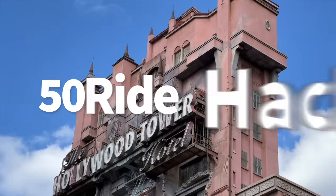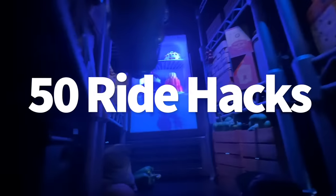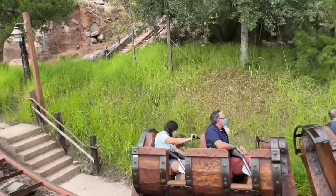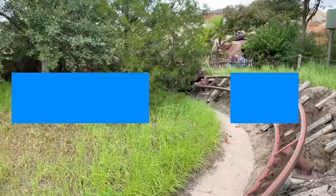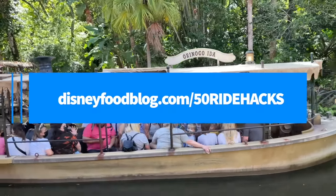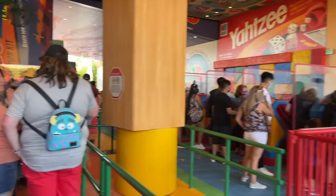Today we've gathered 50 — that's right, the big 5-0 — ride hacks that have worked for us in the past so that you can use them on your next Disney trip too. Don't worry about having to jot down any notes. We have all these hacks already typed up for you — send us your email at disneyfoodblog.com/50ridehacks and we'll get that PDF sent straight to your inbox.